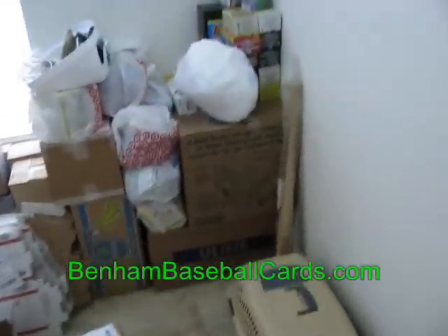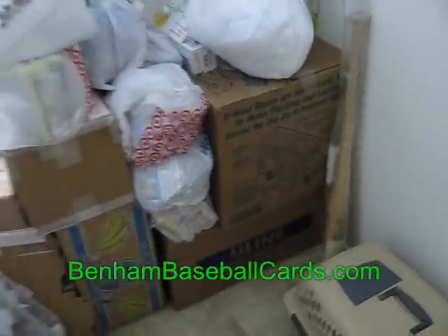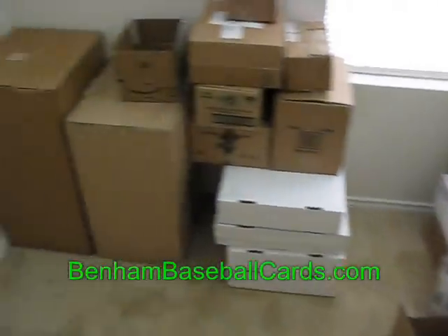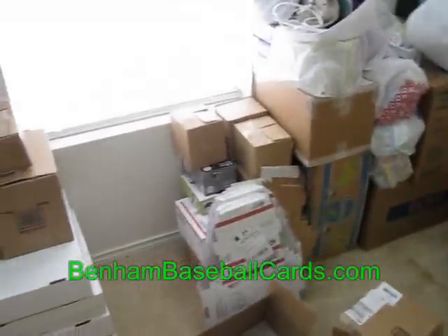Now we're going to go into the card room. This room across the hall is basically all my shipping boxes now and my old empty card boxes. That's what those big boxes are down there. Here's where I keep all the shipping boxes — some of them are for my wife, some for me. That's all that's left in here now — just boxes. I used to have cards sitting there and a big metal rack.